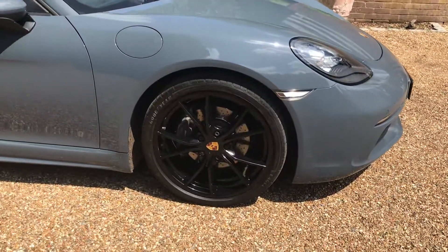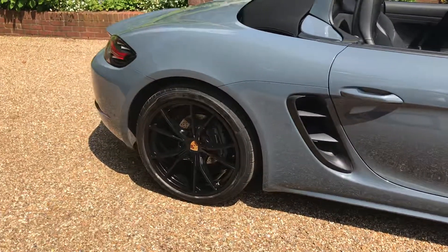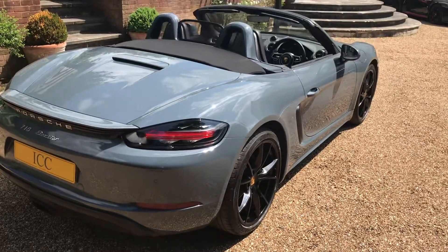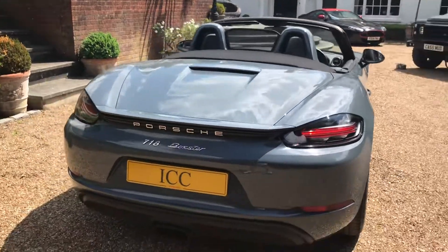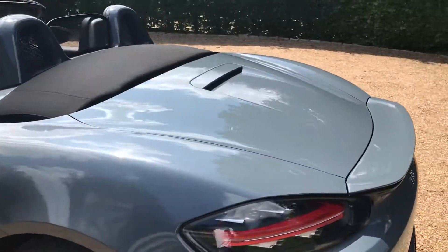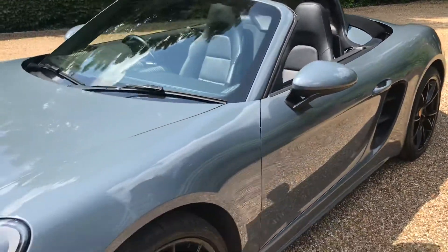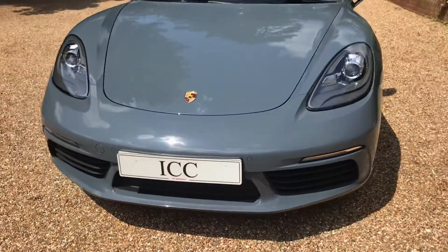That's the 20-inch Carrera S alloys. The colour-coded rollover bars. The paintwork is very clean considering the miles.